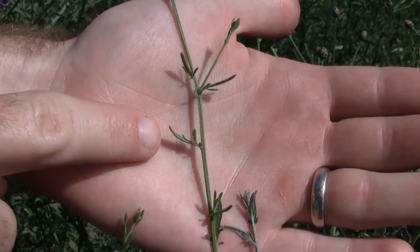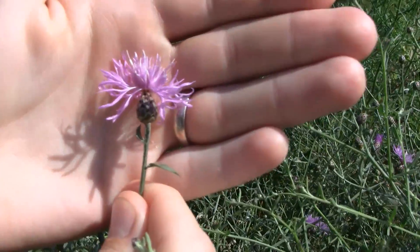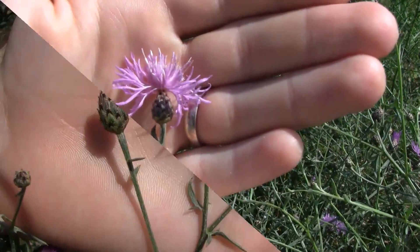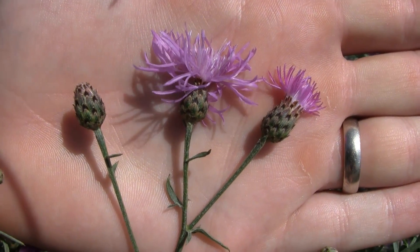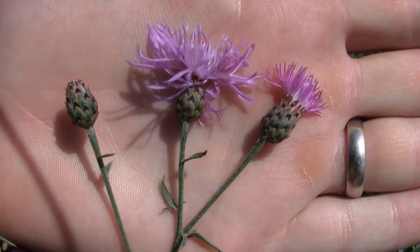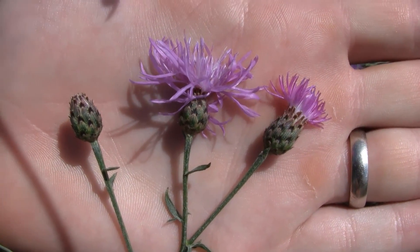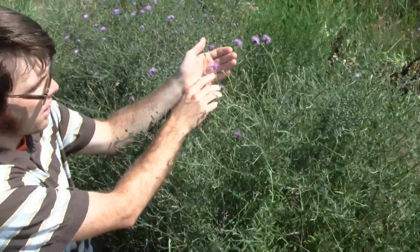You can also see the flower here, which is like a thistle flower, usually pink to purple and rarely white. Below this flower there are these little bracts that are hairy and they have these black spots on them, where the plant gets its name from. It usually is blooming mid-summer and then into fall.